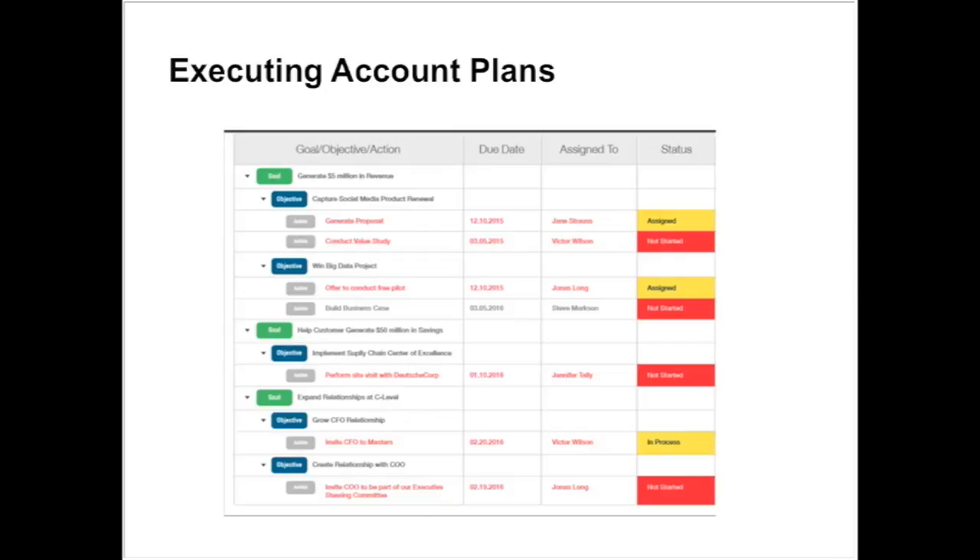One of our challenges was that too much time was being spent in internal meetings. Because it required so much coordination and collaboration, by being able to leverage the tool to help us with some of that, we've been able to free up more of their time to be customer-facing versus spent in internal calls and meetings.